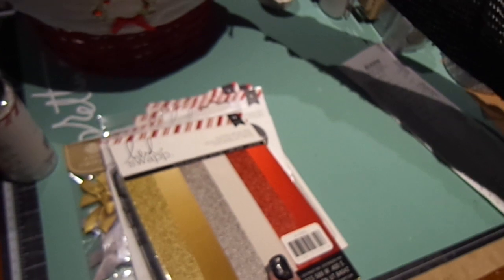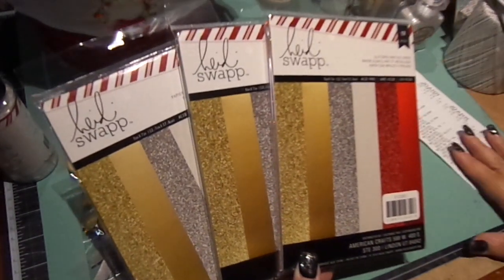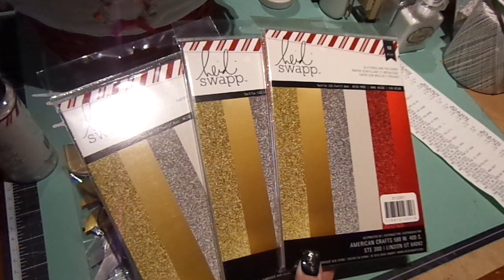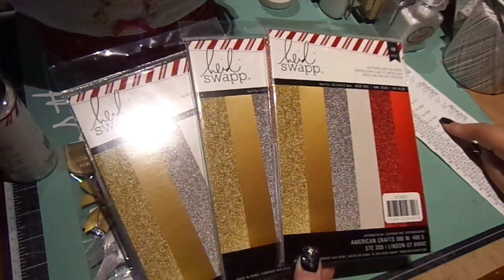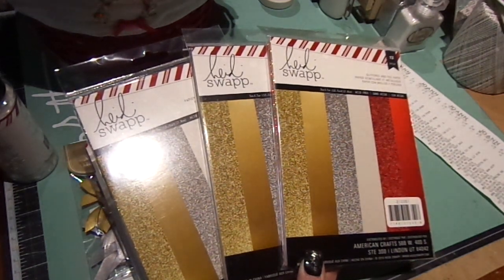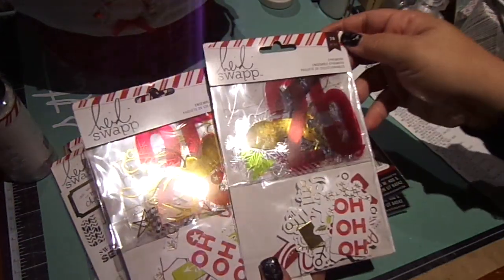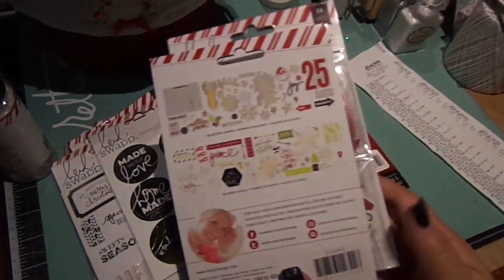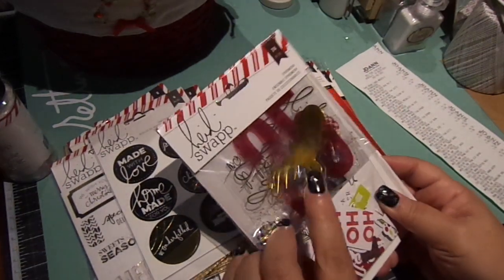I got three glitter foil paper packs. They were originally $4.99, so I think they came out to about $1.49 each. I also got two of the ephemera packs — those were $1.19 each. They're like half die cuts and then the acetate. Really cute.